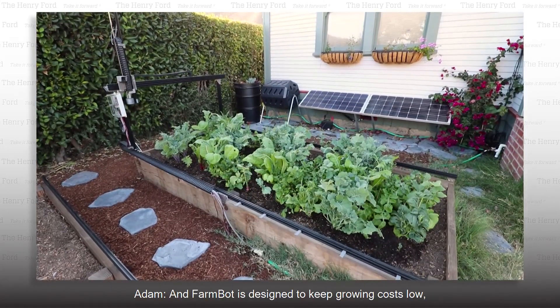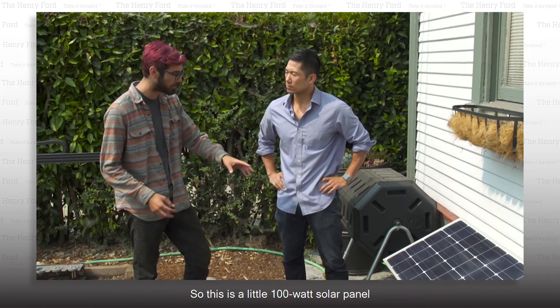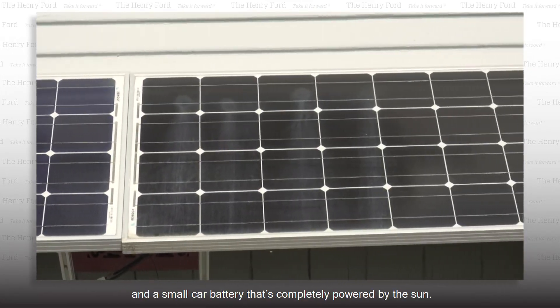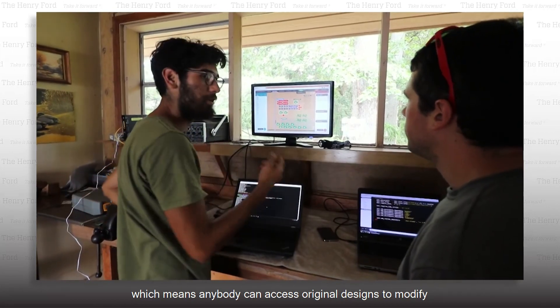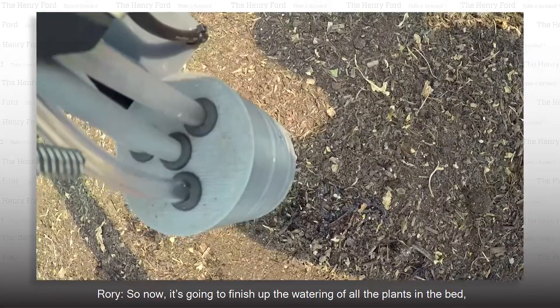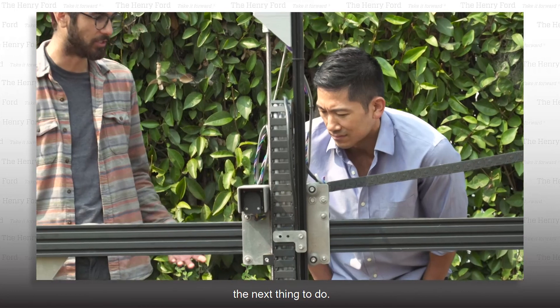FarmBot is designed to keep growing costs low, even getting power for free. You can adapt it to plug into a solar system — this is a little 100-watt solar panel and a small car battery, completely powered by the sun. FarmBot is now in production and completely open source, which means anybody can access the original designs to modify or improve the program. Now it's going to finish watering all the plants in the bed, and then move back home so it's ready for the next task.